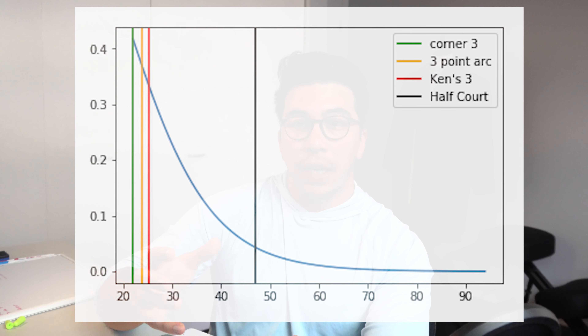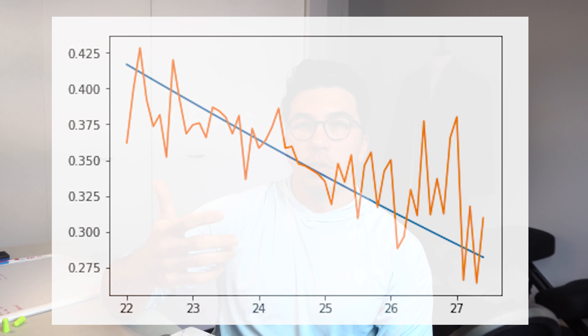If we were to move forward and actually make a ruling based on this, I would try a couple of different models. The graph here shows the model's projected make probability by distance, with relevant court lines also marked — the 22-foot shot, the actual three-point line, my proposed three-point line, and half court. This graph also shows how well our model maps to real results: the blue line is projected and the orange line that bounces around it is the actual make percentage. This is pretty close and I think it substantiates this model.